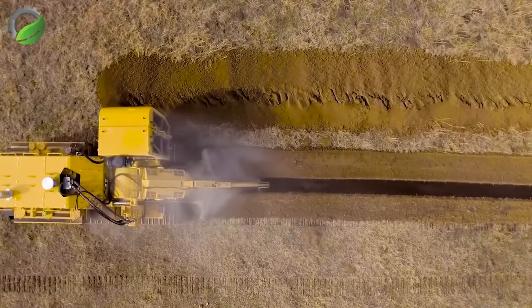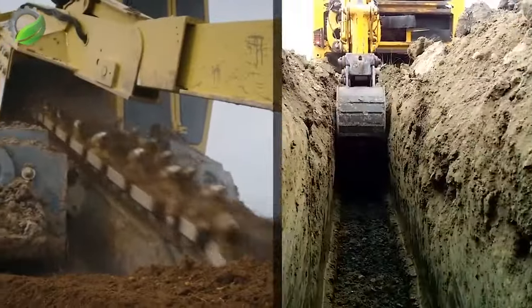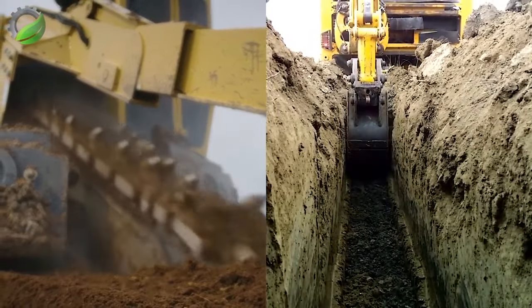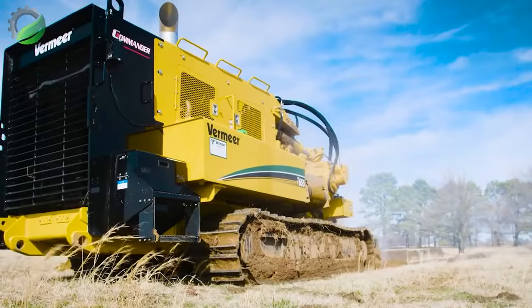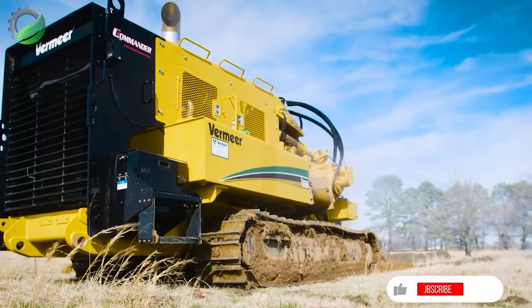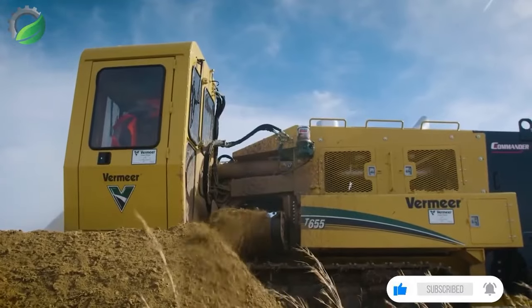The Vermeer T655 trencher is a powerful piece of technology enabling the creation of precise trenches. With its flexible functionality, this machine not only digs deep but also ensures accuracy, particularly in road excavation and water supply and drainage systems.